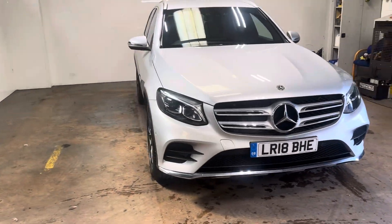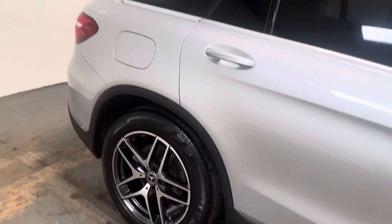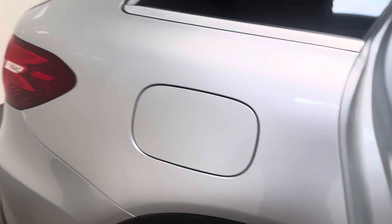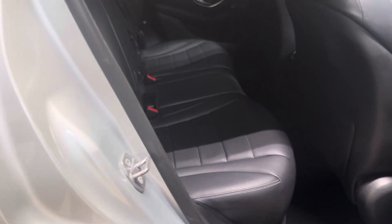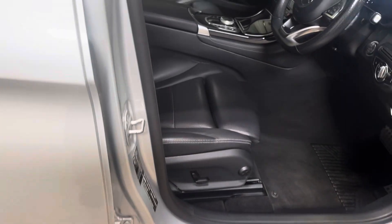Let me show you the interior and I will start with the rear. It has full leather upholstery — quite a nice contrast with the silver brushed aluminium. Here is the driver's area, the cockpit — it's full leather upholstery, heated as well.